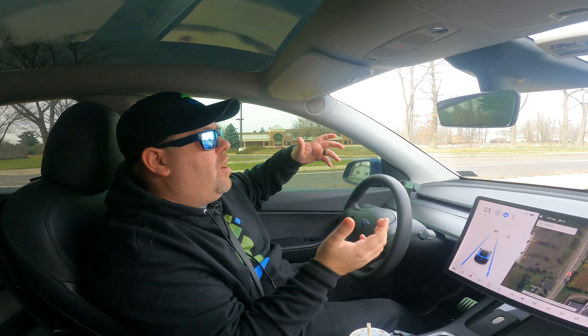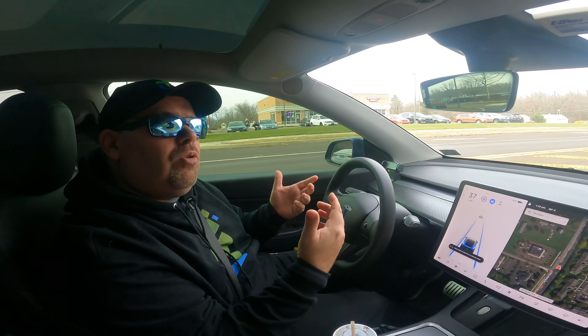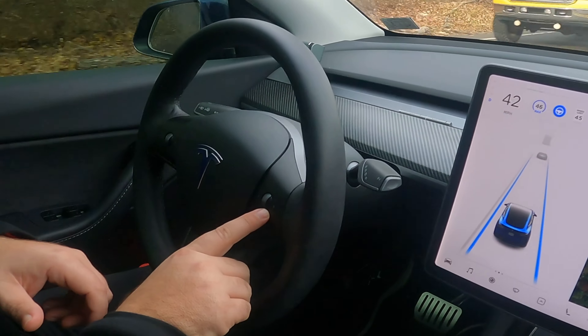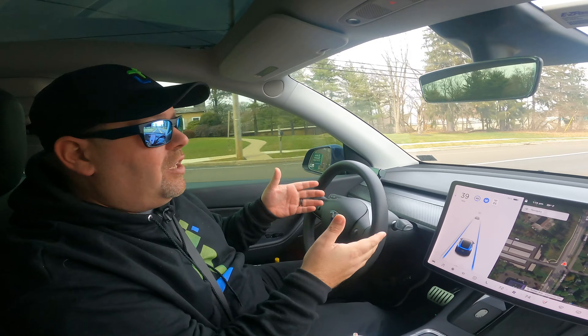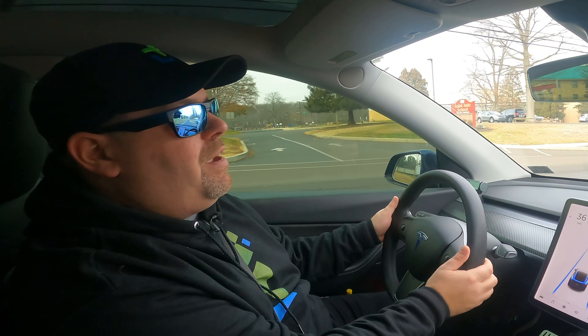We all know autopilot's blue screen asking you to place your hands on the wheel. Rather than grabbing the wheel and applying steering force, there's a shortcut: just touch the scroll wheels on the side of the steering wheel. That lets the car know you're paying attention and satisfies the blue screen prompt — no need to worry about applying too much pressure and accidentally canceling autopilot altogether. Quick and easy.